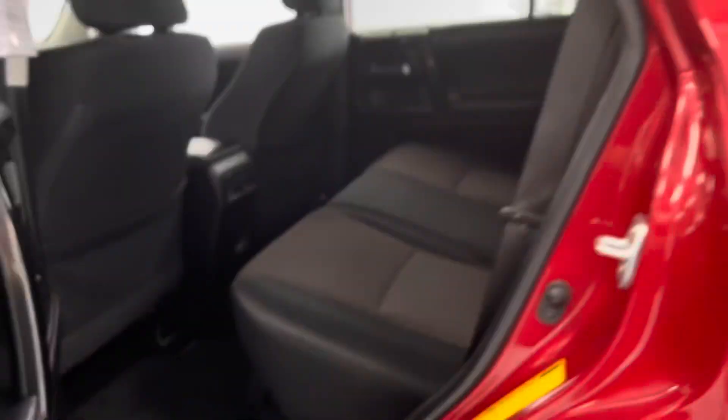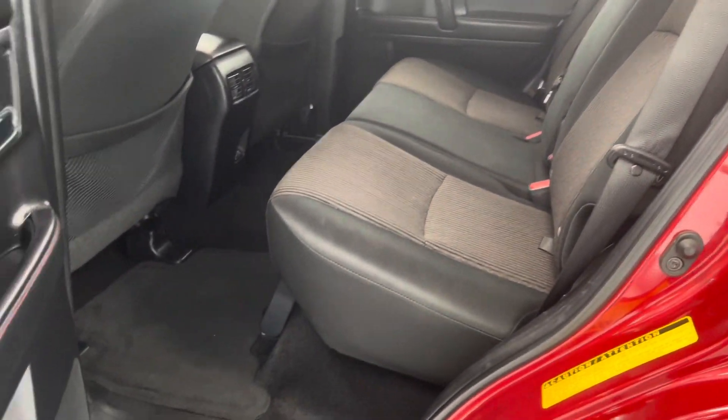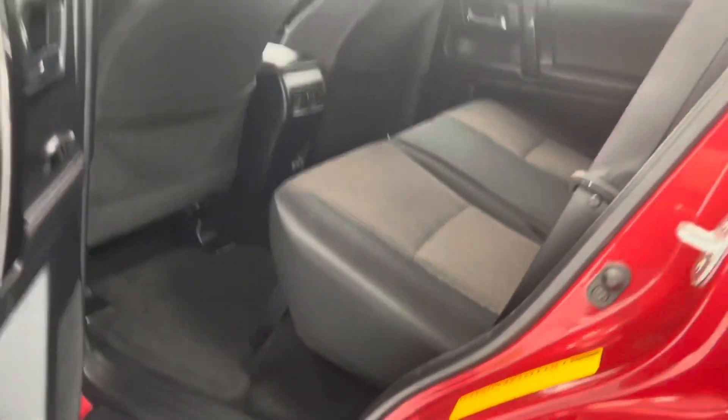Now we're just going to take a quick look at the back driver's side, showing you that it is identical to the passenger side — same with the door, and again everything is in great condition.